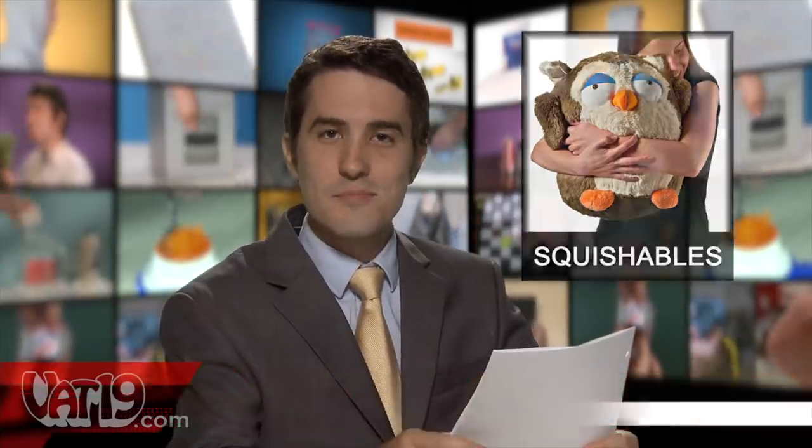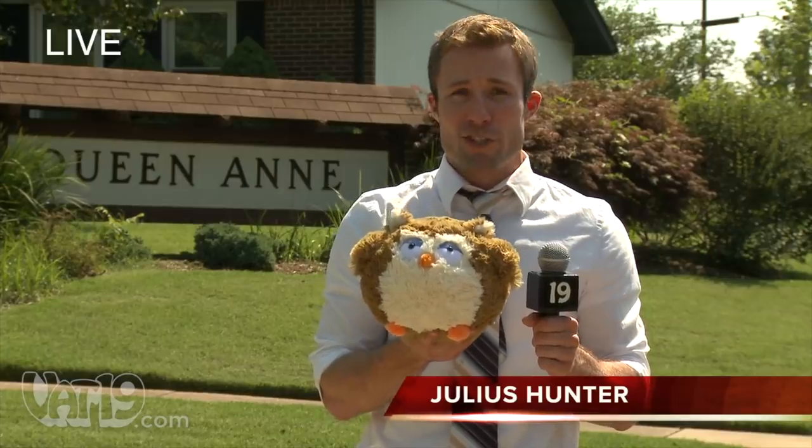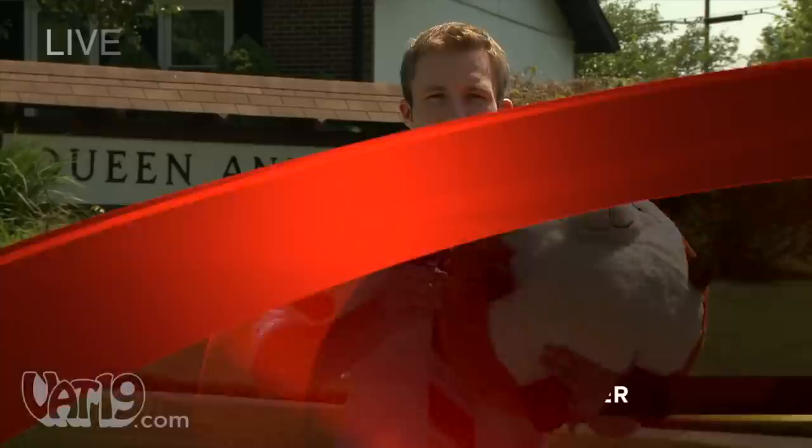Our top story this hour: a potential threat to regular stuffed animals everywhere — Squishables. Yes, they're adorable, but are they too cute? Our man on the streets, Julius Hunter, reports live from Random County. Citizens are saying they're unable to stop hugging and petting the adorable stuffed animals known as Squishables — some saying they're just too darn cute.